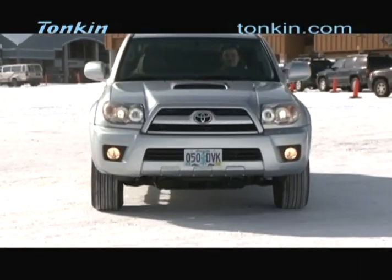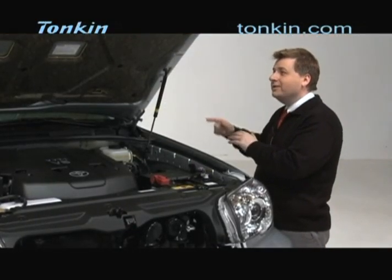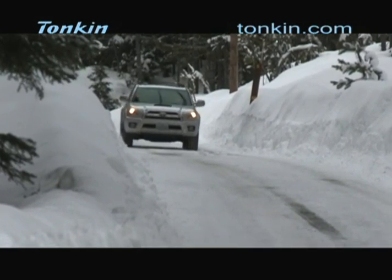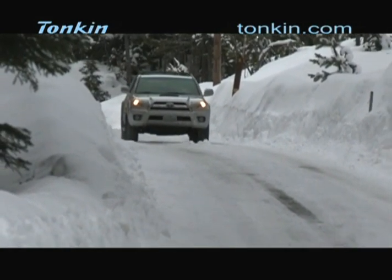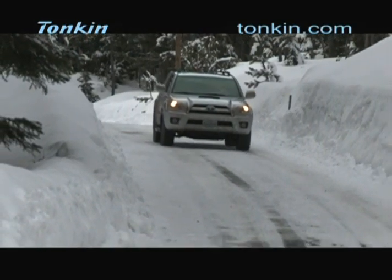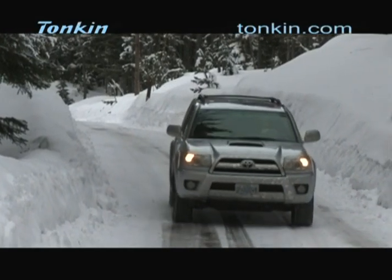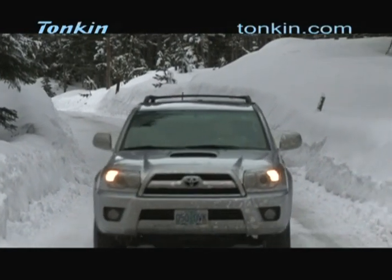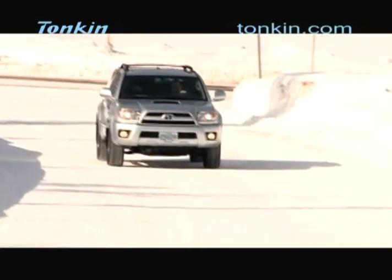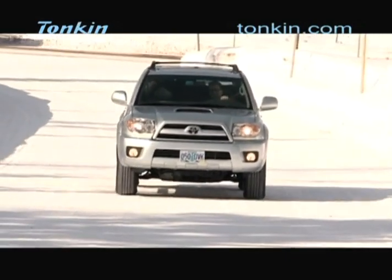So a car that thinks for you — I like that. Something else this vehicle is famous for is its off-road capability. It comes with four-wheel drive. The 4Runner is known as a very rugged vehicle. You can get two-wheel drive if you don't need four-wheel drive, but most are sold with four-wheel drive. In fact, the four-wheel drive system is also intelligent — it will distribute power between the front and rear wheels depending upon wheel spin.